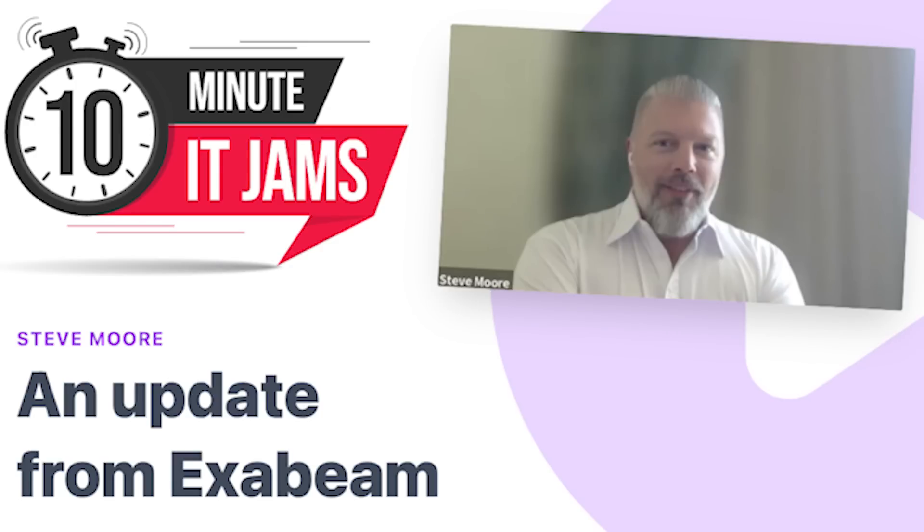Today on 10 Minute IT Jams, we're joined by Steve Moore, who's the Chief Security Strategist at Exabeam. Exabeam provides solutions designed to simplify security operations, and Steve joins us today to discuss some of the current trends the company is seeing in the cyberspace and how their technology can help.